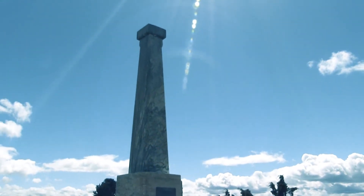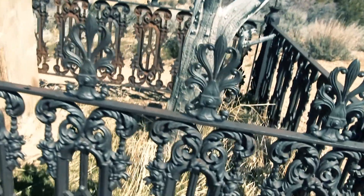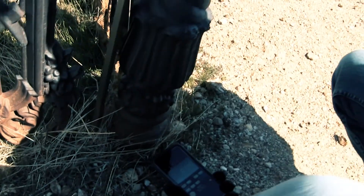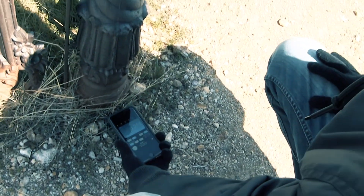Using an electromagnetic field iPhone app, we found some of the fences were emitting electricity, which was unexplainable. The reading showed two. Are you recording? See this? Two.